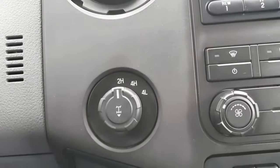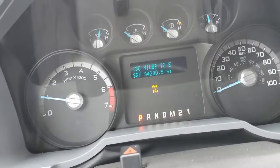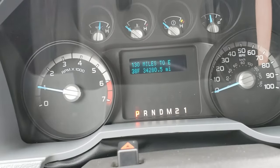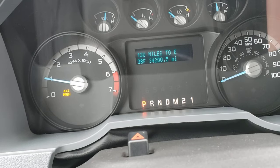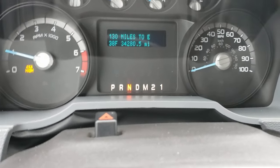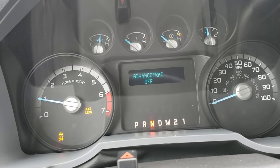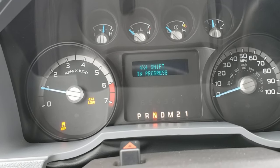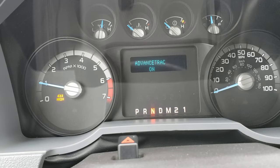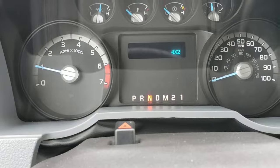Over here you got your shift-on-the-fly four-wheel drive: two high, four high, four low. If you pull this out, it's an electronic locking rear end — you can see the little icon there. Push it back in, it goes away. Going into four high, it shifts right in with no issues. Four low is only for crawling. Four high is for slick roads — as long as you're under 55 mph, you can kick it right into four-wheel drive.